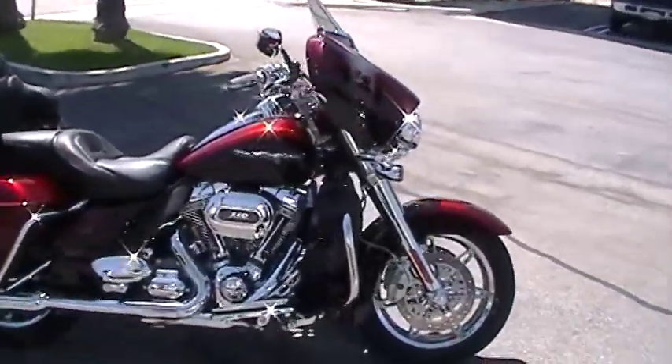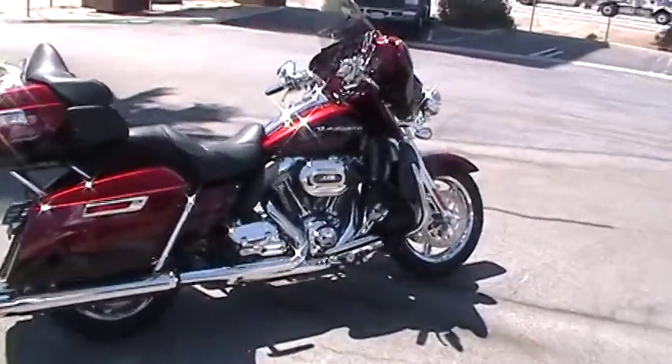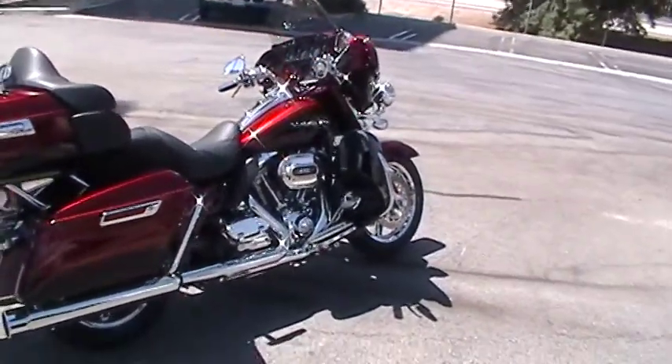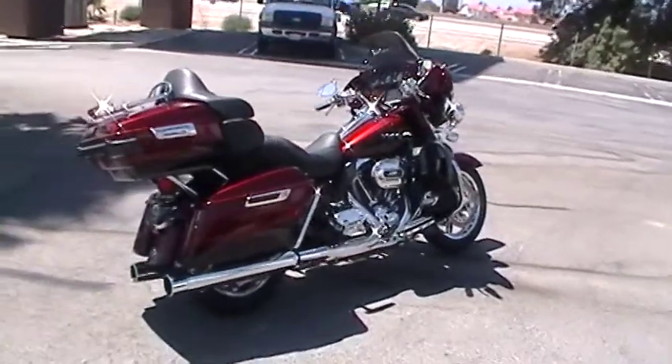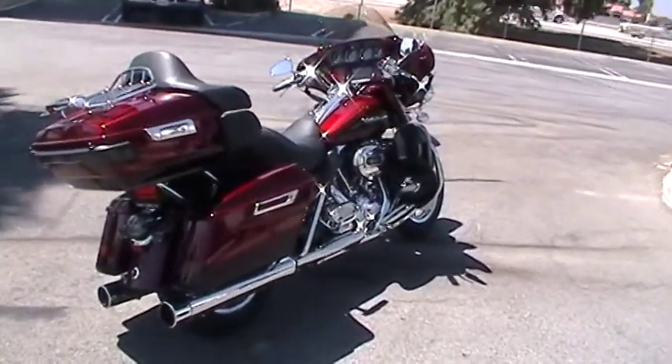And again, it's down here at Quaid Harley-Davidson Loma Linda off the I-10 freeway. Come on down and see me. Buy this bike because, again, this bike is not gonna last. Down here at Quaid Harley-Davidson, come see DJ Quake.